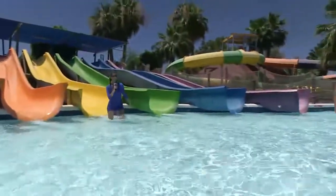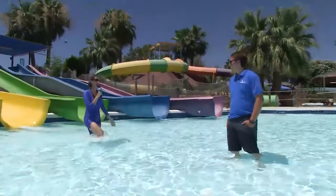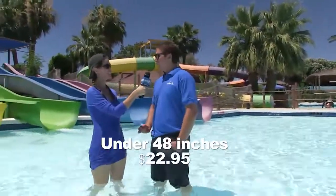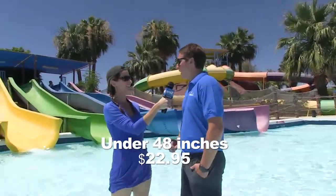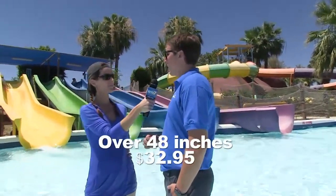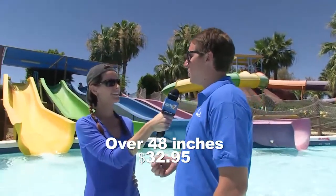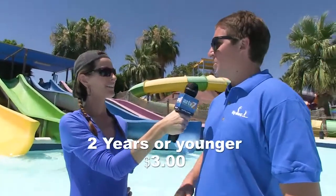This place is so much fun! For guests under 48 inches, admission is $22.95. For guests over 48 inches — most adults — it's $32.95. And guests two years or younger get in for $3.